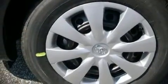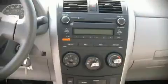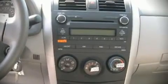Audio features include a CD player with AM-FM radio, and four well-positioned speakers. Toyota also prioritizes safety and security by including dual front impact airbags,